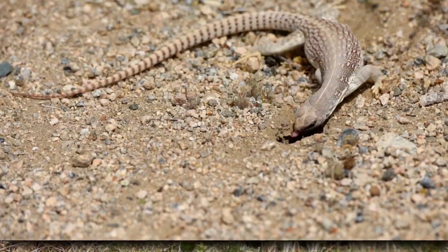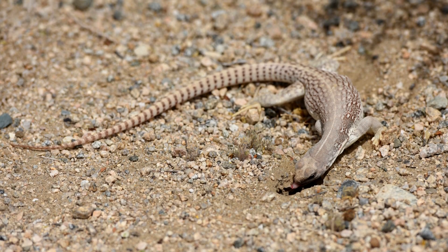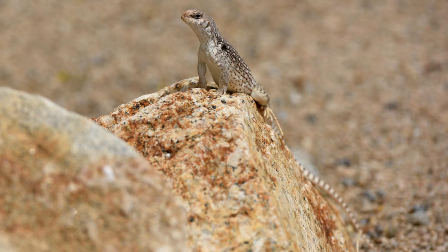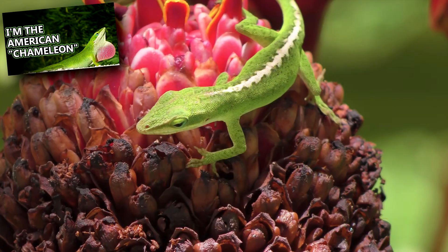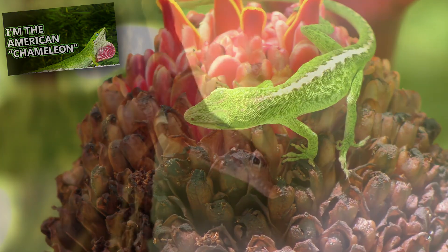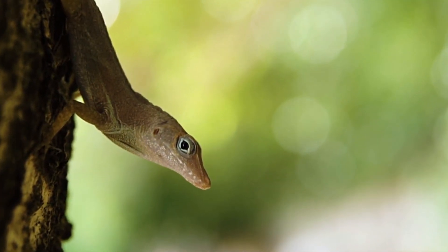Desert iguanas reach up to 16 inches in length from the end of their blunt nose to the tip of their long tail. A desert iguana's tail makes up about 60% of its full body length. Like anoles, if threatened by a predator, the desert iguana is able to autotomize, or drop, part of its tail to distract the aggressor in an attempt to get away.